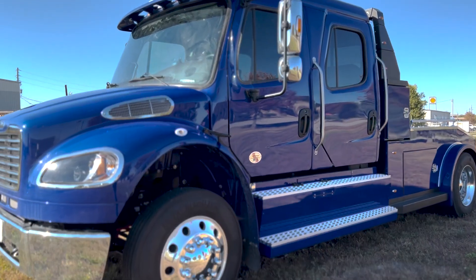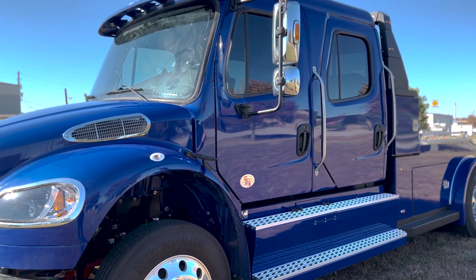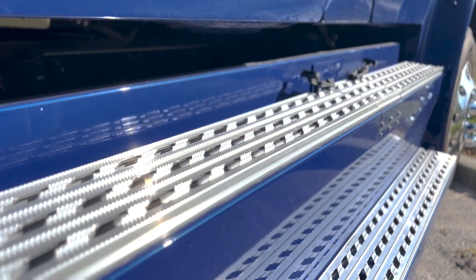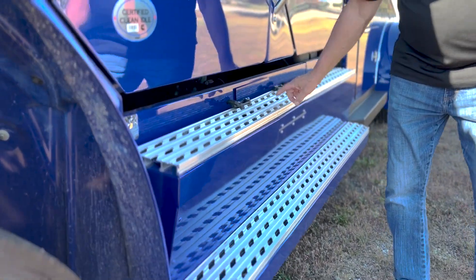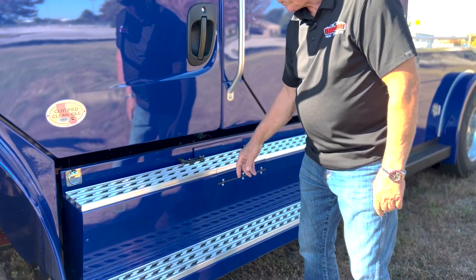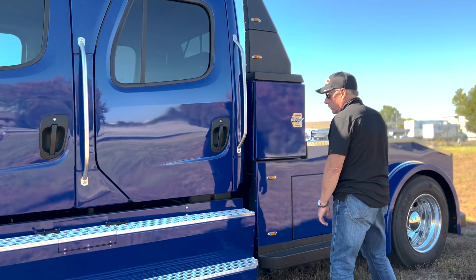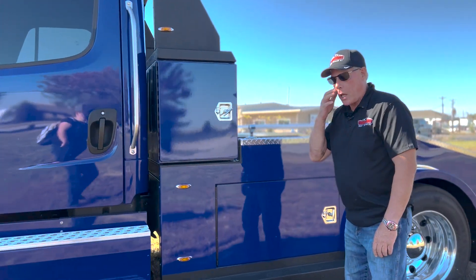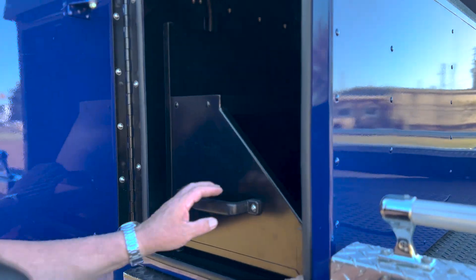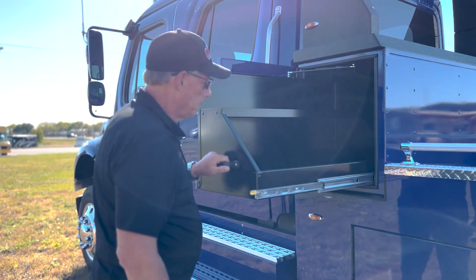We just got this truck in. It's in a Viper Blue with an Ebony leather interior. It's got full-length textured running boards for both the passenger and driver sides, with LED lighting inside those. You've got your grab handle here. The Bolt comes with slide-out storage on both sides for tools, toe straps, or whatever you need — unlike any other hauler I've seen. Very handy to have.